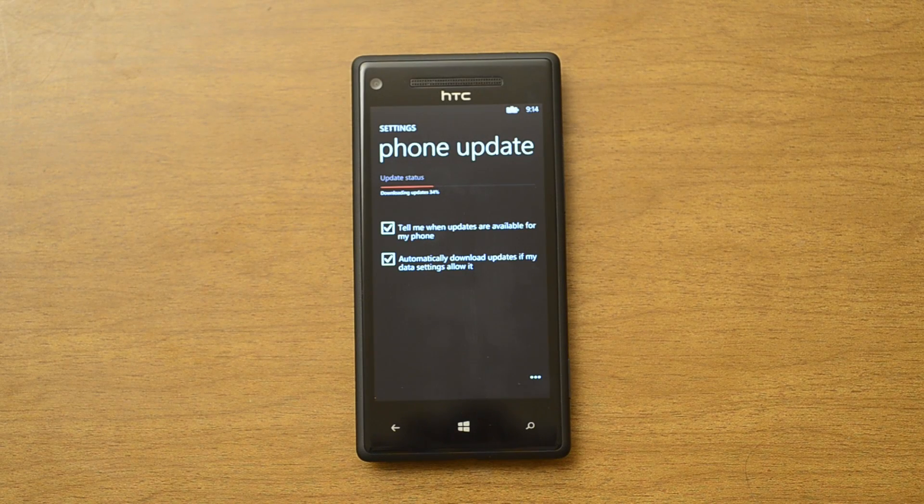Hi there, this is Adam Lane from Pocketnow.com, and this week Microsoft released their first over-the-air update for Windows Phone 8. In this video, we're going to take a look at some of the new features. Let's check it out.